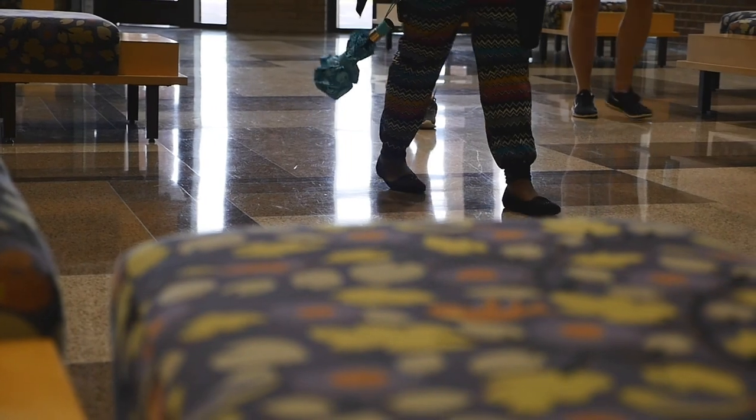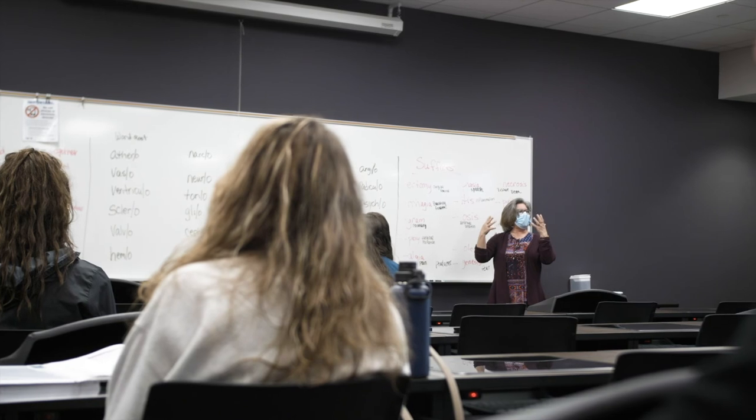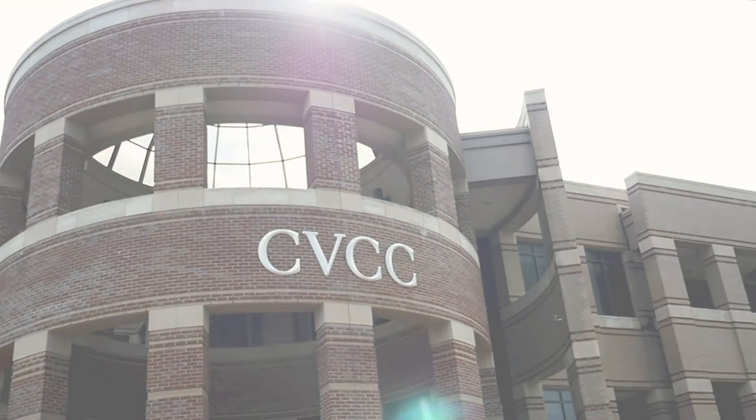CVCC faculty and staff are here to assist students and ensure that they have the tools they need to be successful. We are confident in our ability to prepare students for the world, and we believe when you leave here, you can go anywhere.